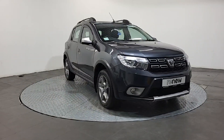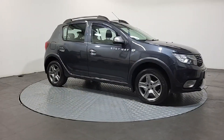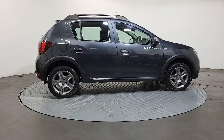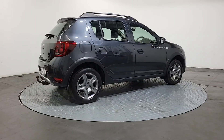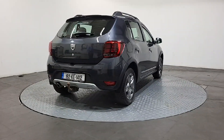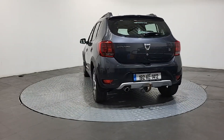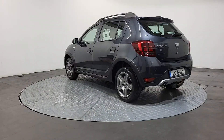It's a 192 Dacia Sandero Stepway, finished in a deep grey metallic paint, adding those 16 inch steel wheels with beautiful trims to make it look like alloys, finished in silver. You have those two tone mirrors in silver, fitted roof rails so you can get extra storage, a bike rack, and a tow bar fitted on the back. It's a 1.5 diesel engine — a Renault engine with a Renault gearbox. Once we're finished taking a look at the exterior, we'll hop inside to give you a look.